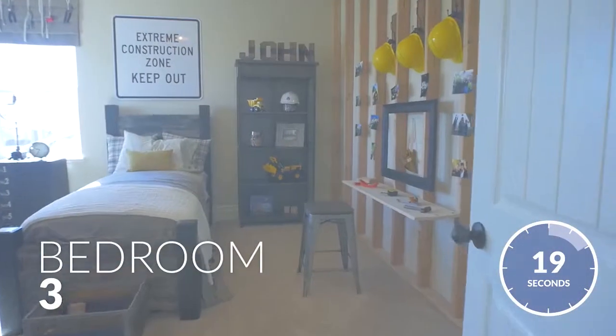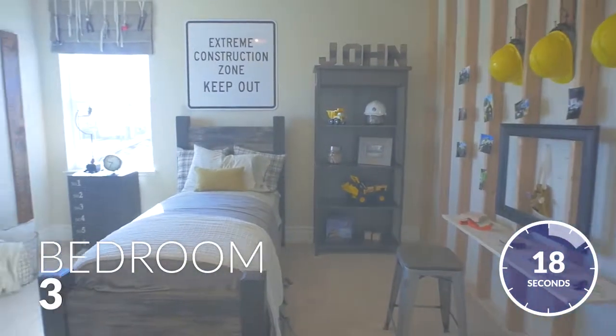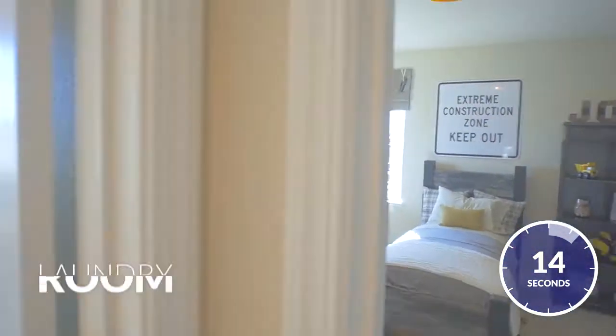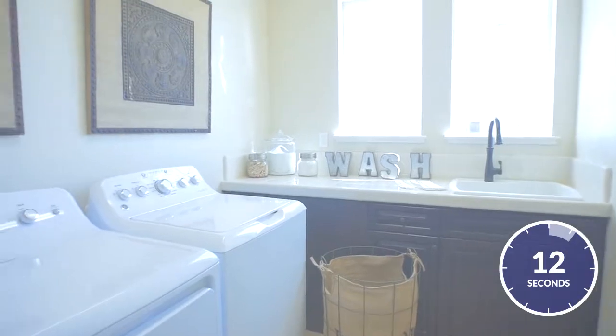Down the hall is bedroom 3, which is filled with an abundance of natural light. And conveniently located around the corner is the spacious upstairs laundry room.